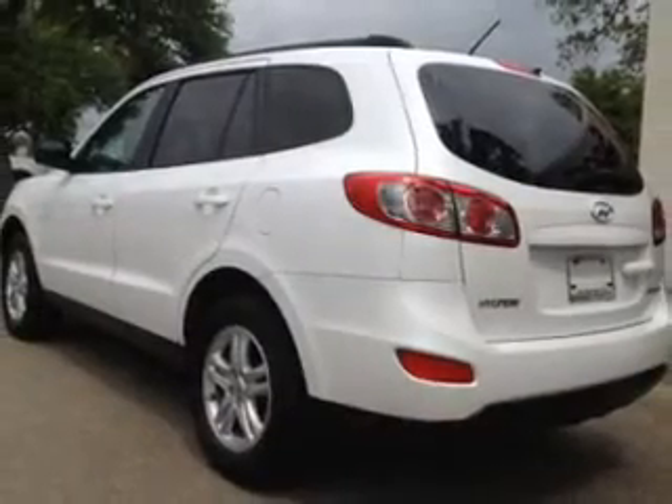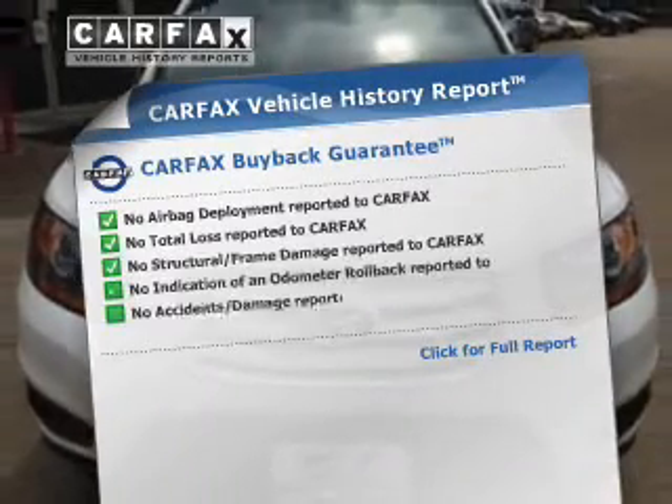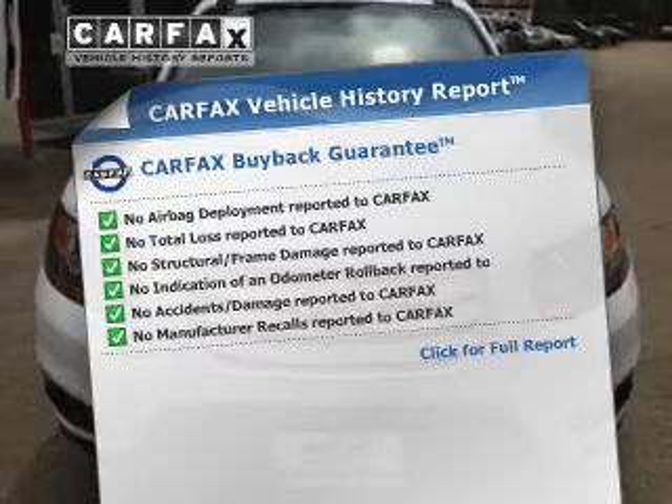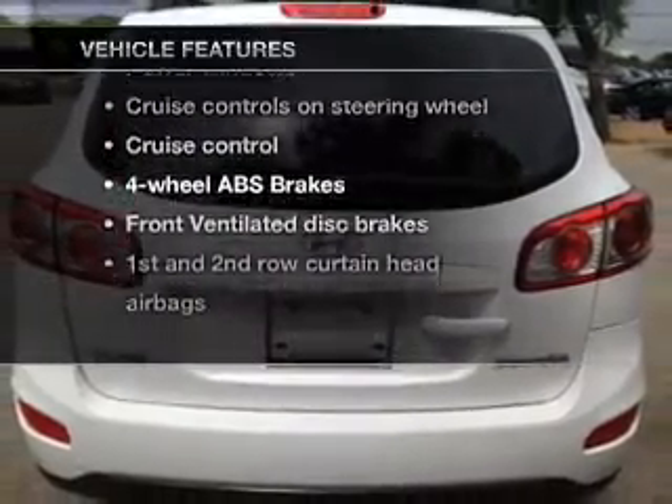Brake safely with the anti-lock braking system, and memory settings are one of many features. An included Carfax vehicle history report allows you to purchase with confidence and the knowledge that your buy was a smart choice. Plus enjoy these notable features that are included in this vehicle.